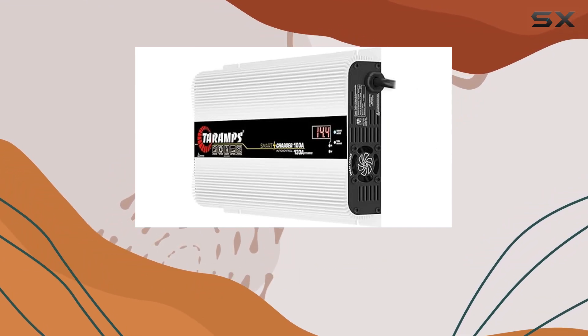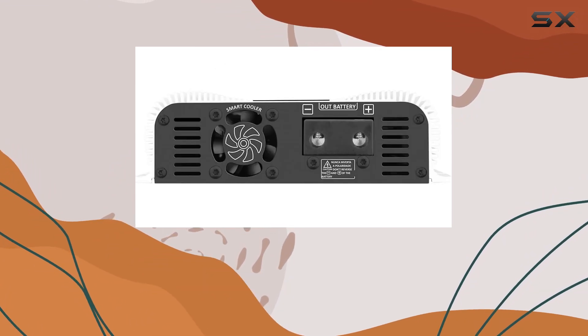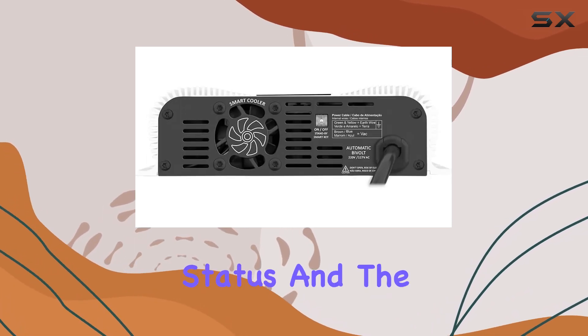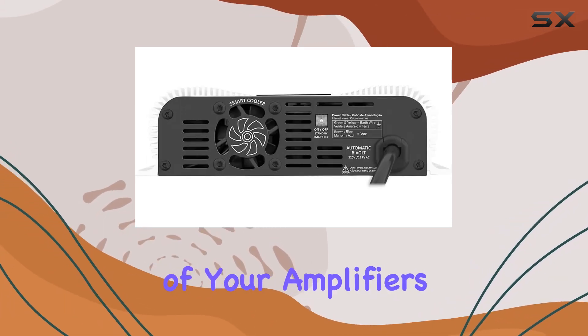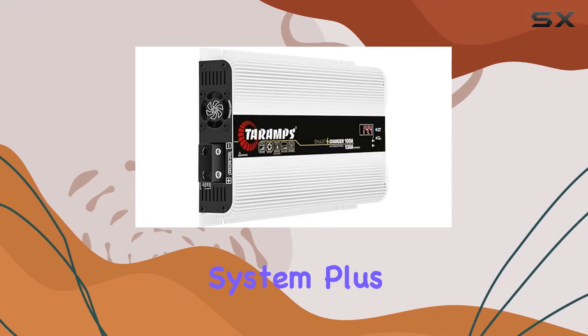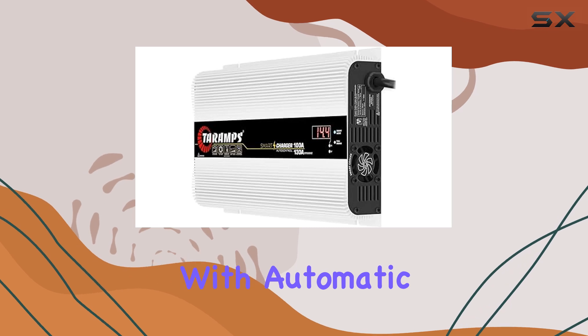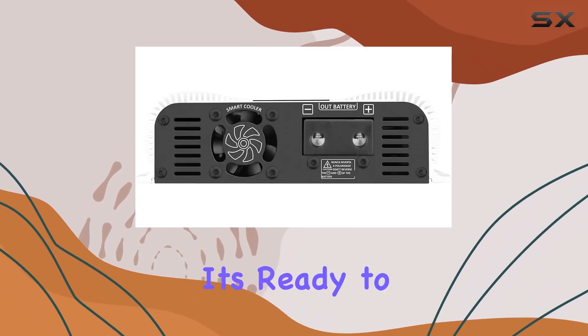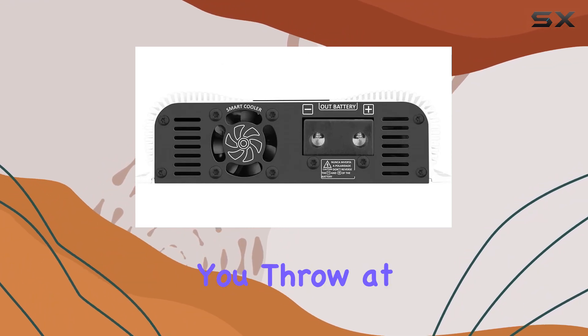What sets this charger apart is its intelligent charging system. This innovative technology analyzes and monitors your battery status and the power consumption of your amplifiers, ensuring optimal performance and longevity for your electrical system. Plus, with automatic bivolt functionality and a power input cable with a 10A plug, it's ready to adapt to whatever power source you throw at it.